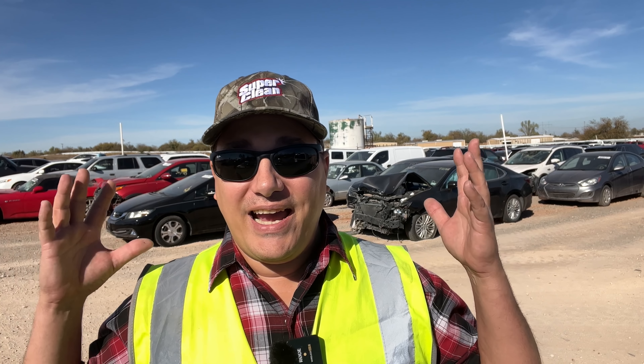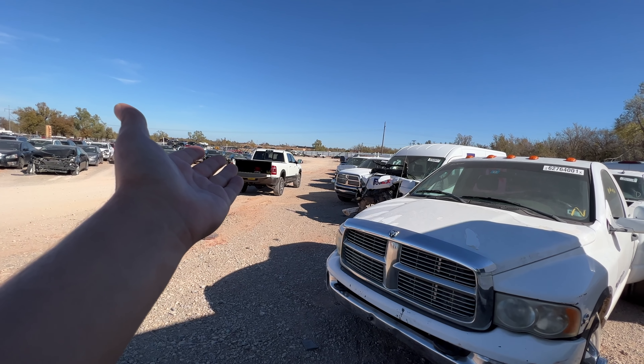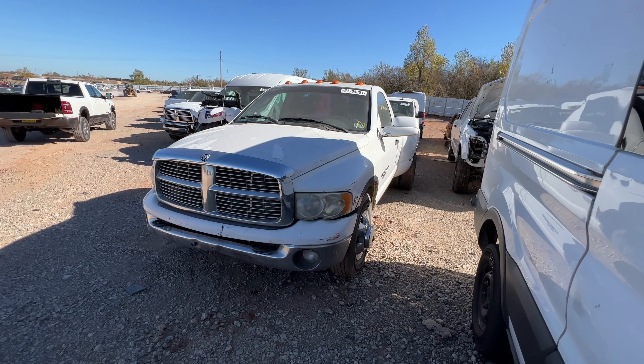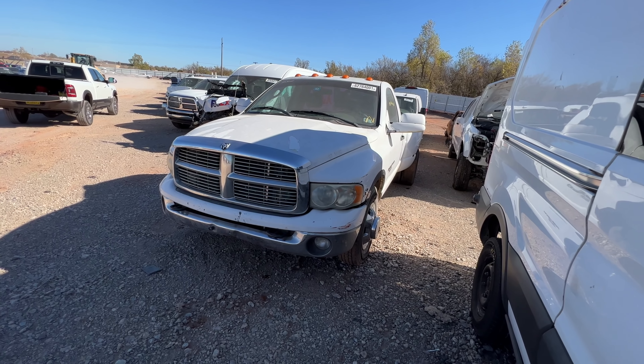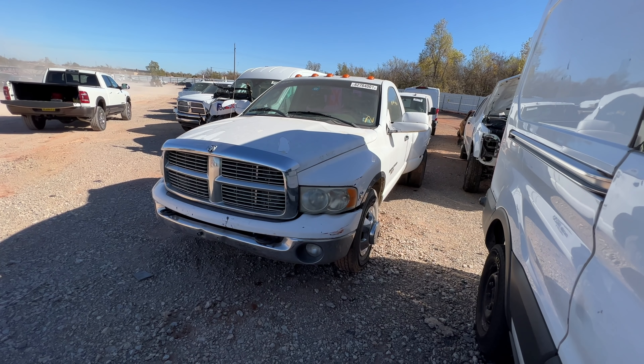Welcome back to Auto Auction Rebuilds — we're back at Copart for another walk-around. We'll jump right into this with a dually RAM 3500. I'm currently trying to sell my 2021 RAM 2500, and I'm out here looking for a workhorse, a tow pig — something I don't mind using and beating on a little bit.